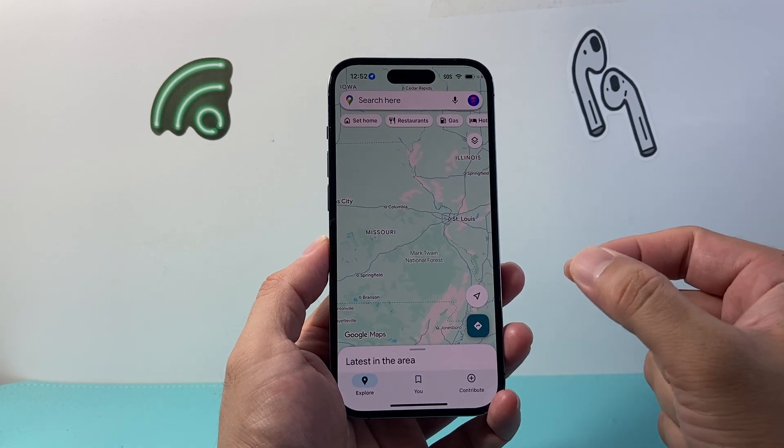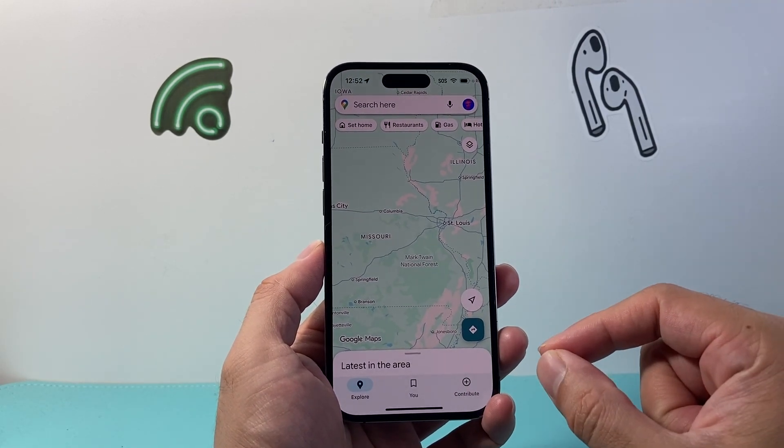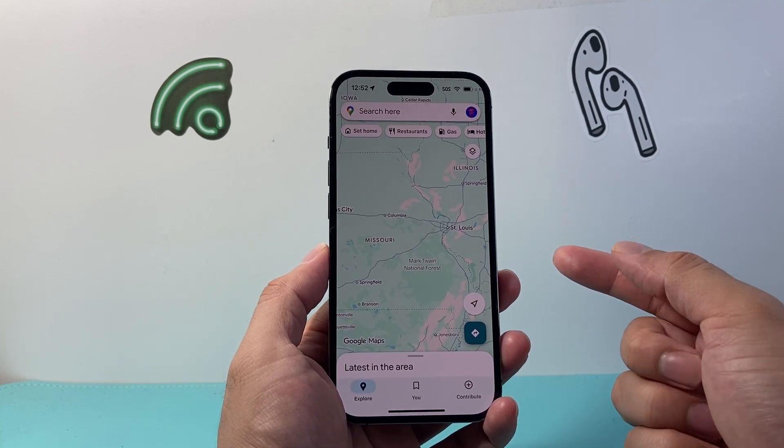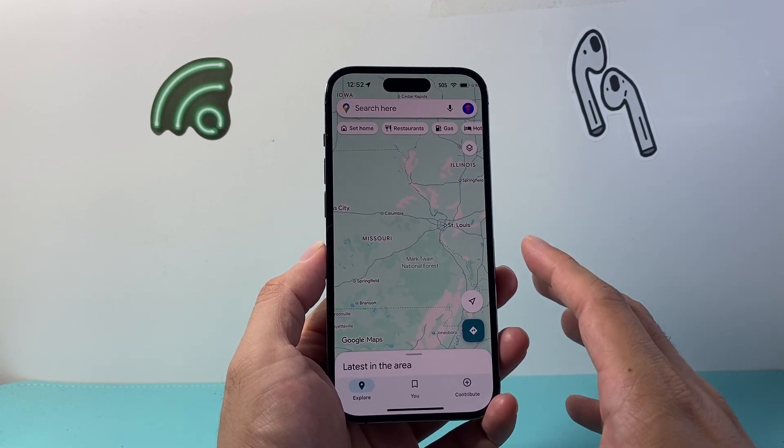The important thing here — for this to work so it doesn't stop after 24 hours — is that you want the person you're going to share your live location with to first send you their location for about one hour, which is the bare minimum.